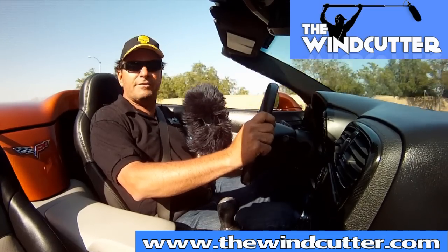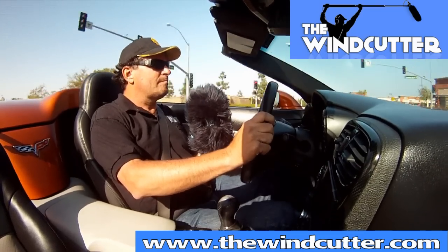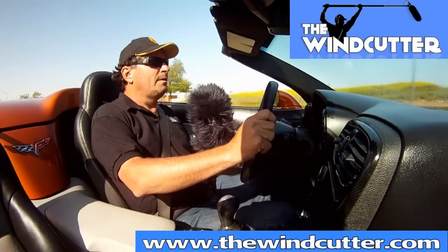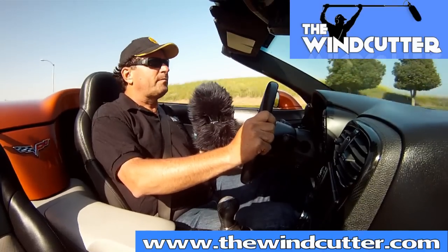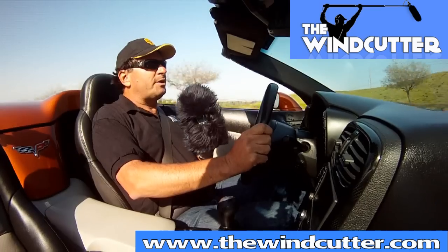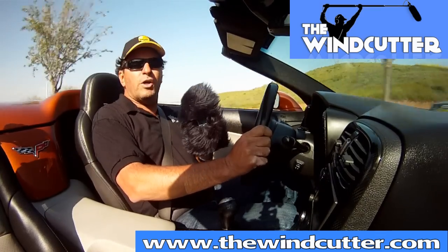60 miles an hour. Let's go a little faster. Now we're up to 65. You can see that the fur on the Wind Jacket is really buffeted but the recording is still crisp and clear.